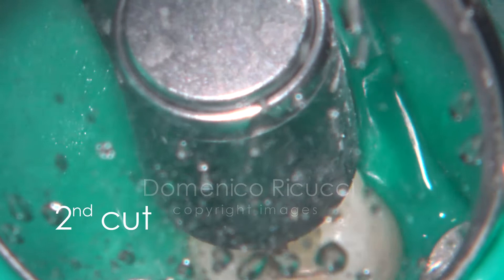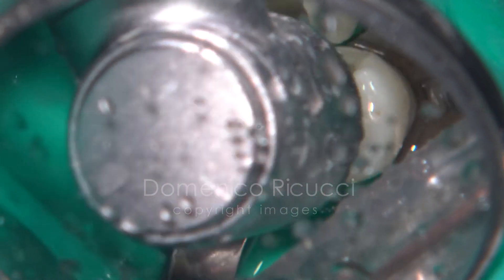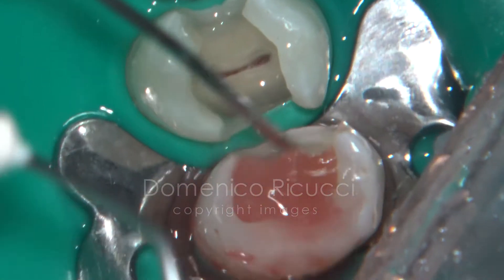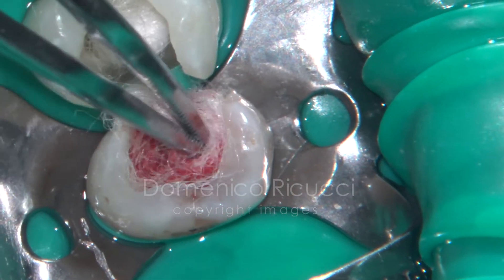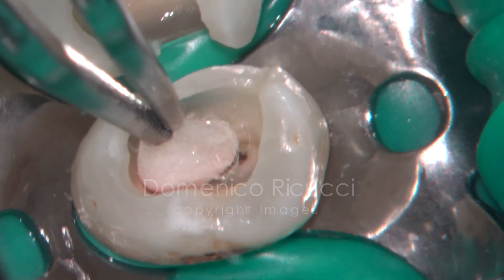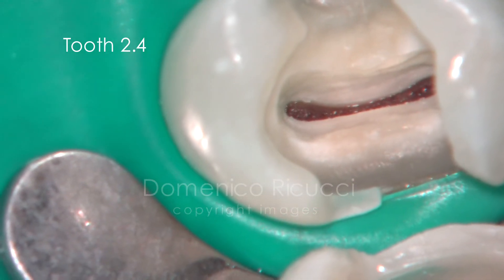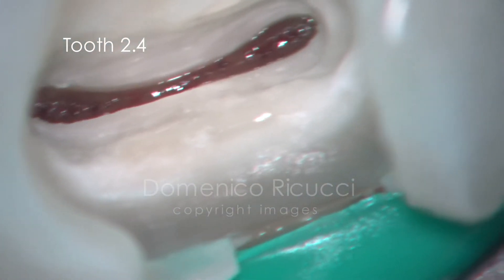Successive layers of pulp tissue are progressively shaved off. Again, irrigation and hemostasis are performed until hemostasis is obtained and you get a clean, homogeneous, red blood-filled pulp tissue surrounded by clean and sound dentin.